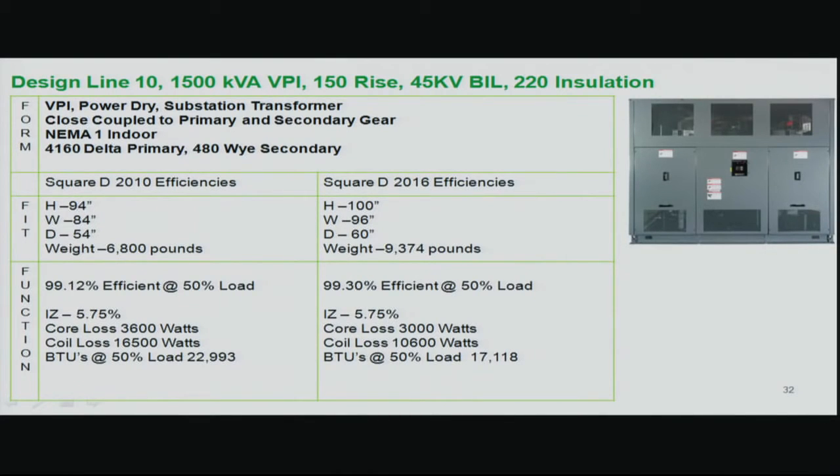For the 1,500 KVA dry-type function: efficiency improved from 99.12% to 99.30% at 50% load. Impedance did not change, so inrush is unchanged. Core losses went from 3,600 down to 3,000 watts; coil losses from 16,500 down to 10,600 watts. BTUs decreased greatly — since dry-type transformers are frequently installed indoors, this reduction significantly impacts HVAC sizing requirements for the transformer room.